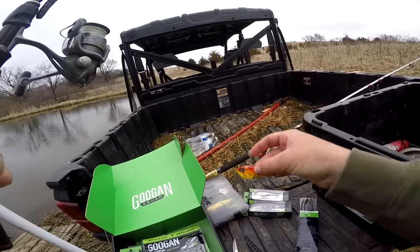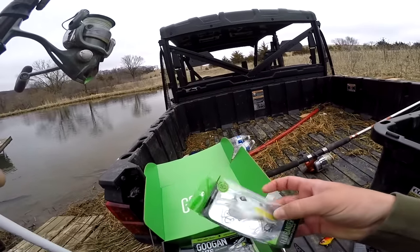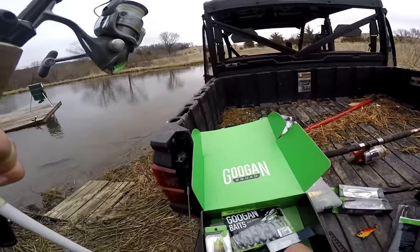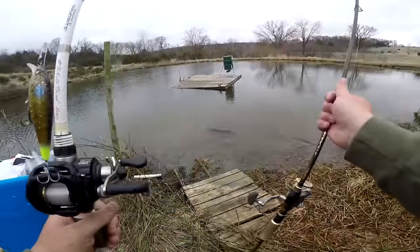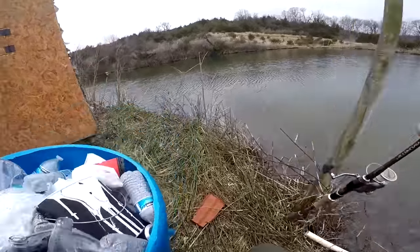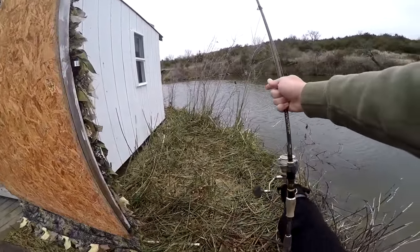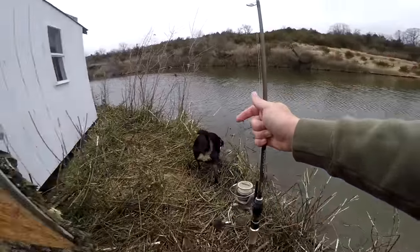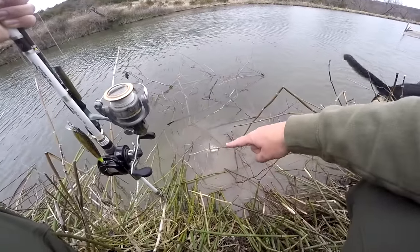If these don't work, I've got backup plans — the old lipless crank, that'll for sure do it. Another option for this cold water would be the flat banger or the lunker log. I'm going to start off on this point with the junior scout since it's kind of a wind-blowing point and I know this side's a little deeper. Oh, there's a bluegill right here and it's dead.